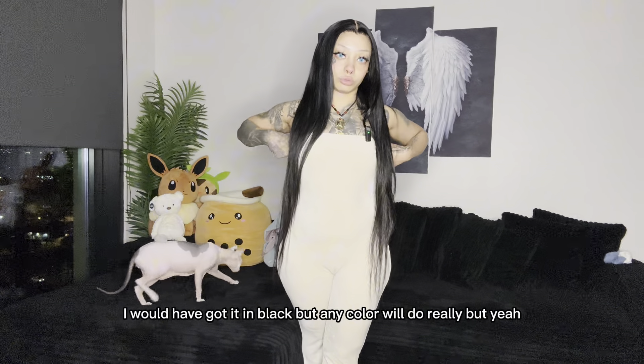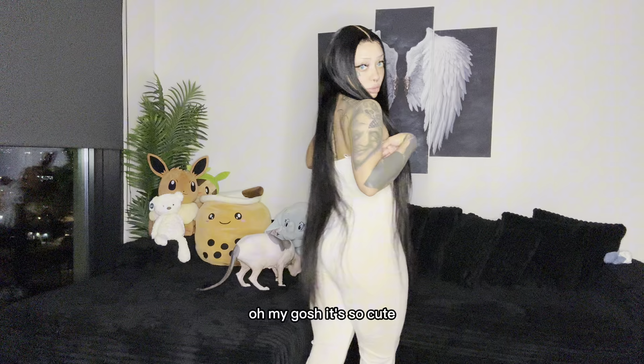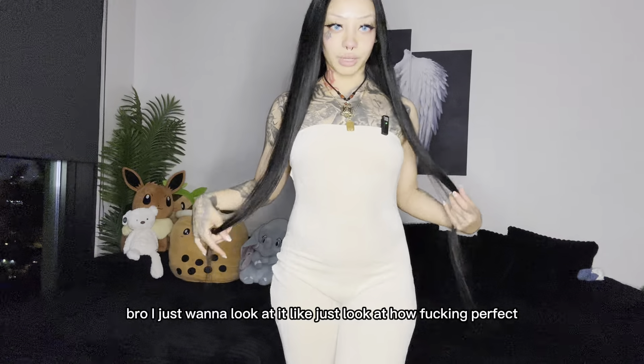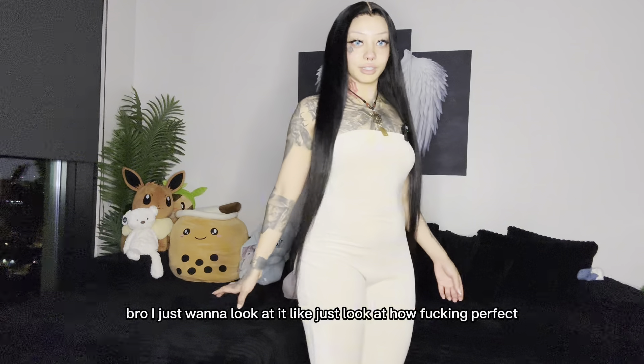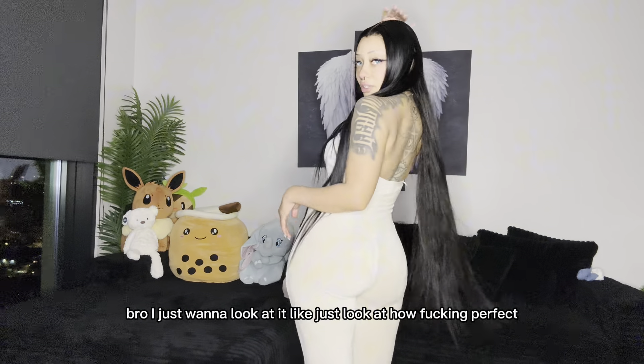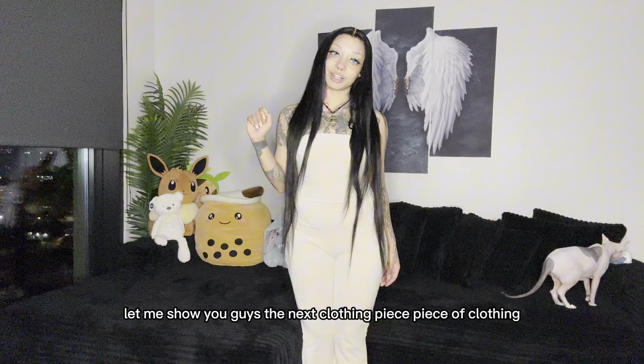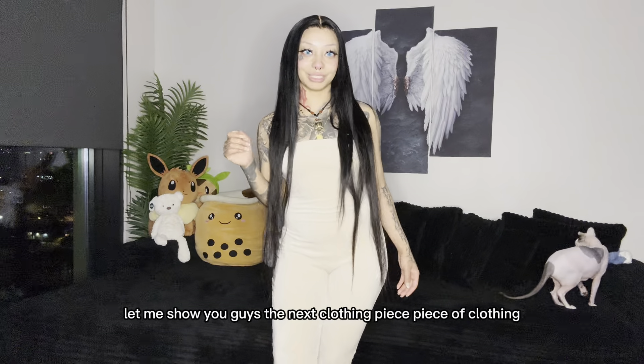This is the color sand — they were out of black when I was looking, or else I would have gotten it in black, but any color will do really. She's so cute — just look at how freaking perfect. Let me show you guys the next piece of clothing.